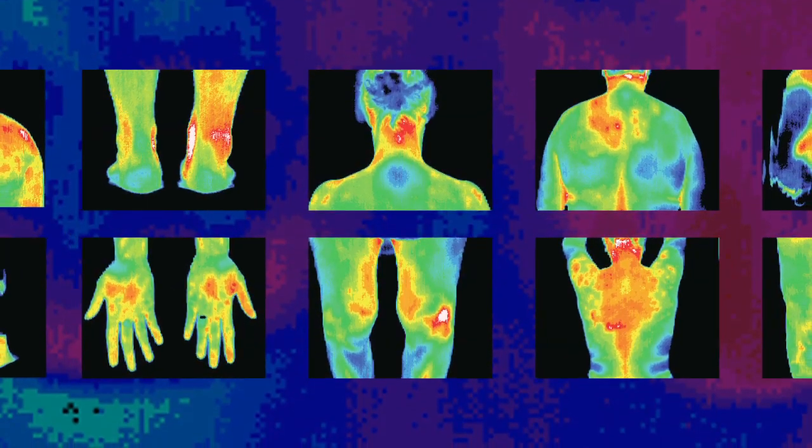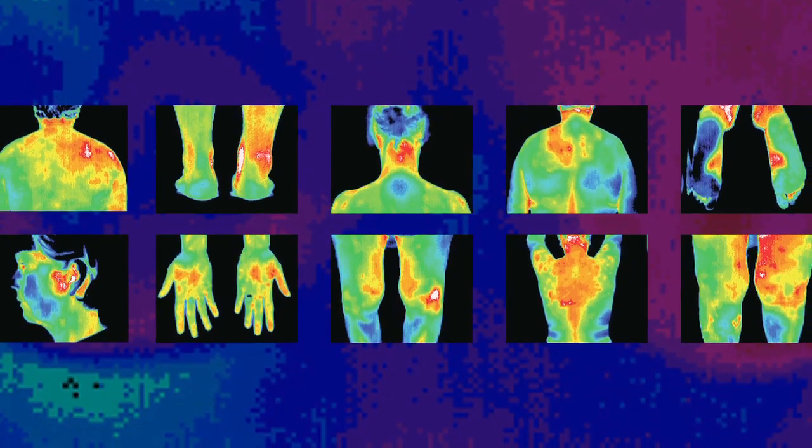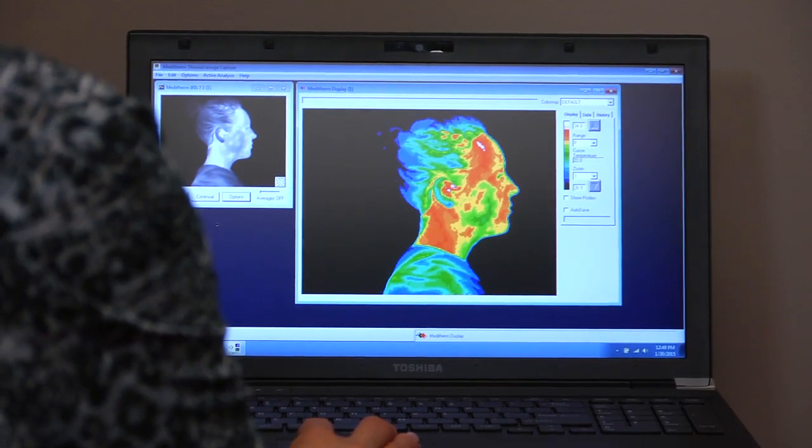Thermography can be used to safely and painlessly assist in detecting a wide variety of potential health conditions throughout the body. Thermography can be used to assess your health but is also helpful in monitoring the progress of your treatments or your lifestyle changes.